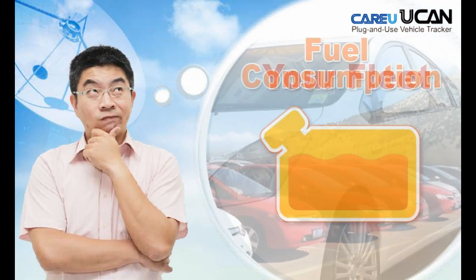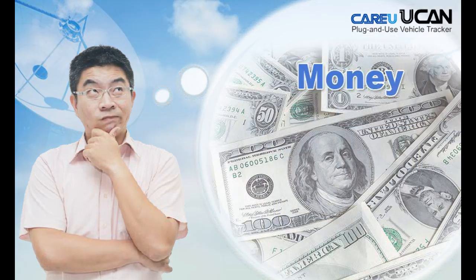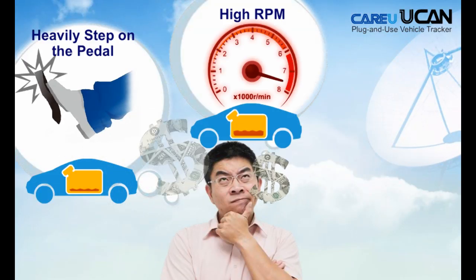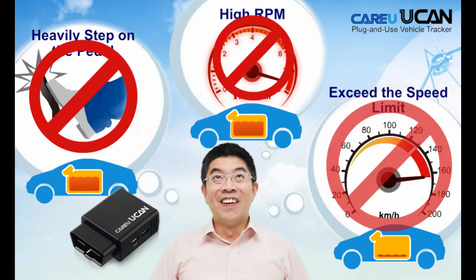Fuel is money. Think about this — if you own a fleet, you have to control fuel consumption in order to lower gas expenditure. Heavily stepping on the pedal, having a high RPM, or exceeding the speed limit can cause higher fuel consumption. Using CareU YouCan, you can notice those fuel usage problems.